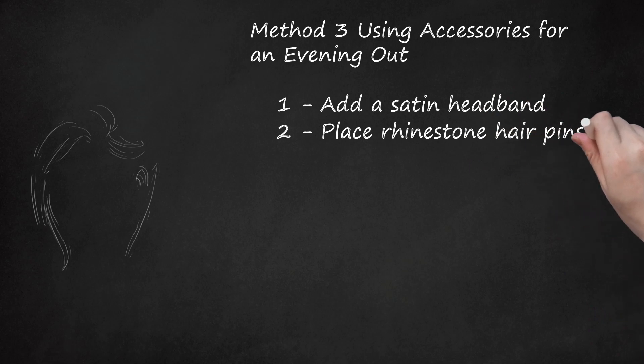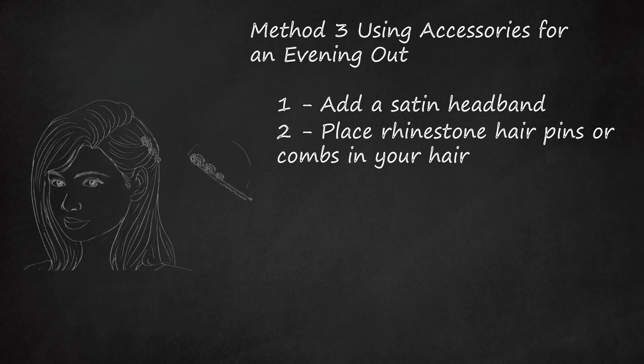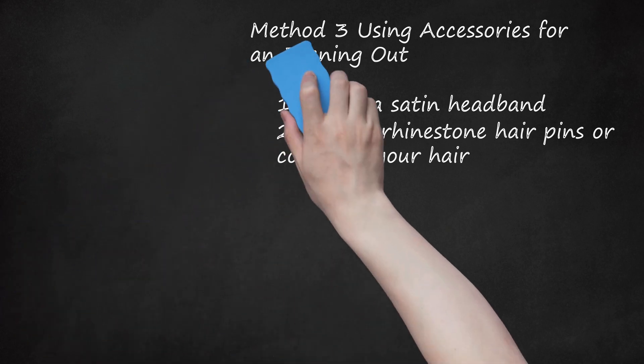Step 2: Place Rhinestone Hair Pins Or Combs In Your Hair. If you wear your hair down during the day and want to keep the simple style for a night out, adding a few rhinestone hair pins or a decorative comb can dress up your look. Use a couple of pins or a comb to pull back a small section of hair on the side of your head — you can pin back the hair on one side or both, depending on the look you prefer. You can also use a flowered style, pushing the hair back behind your ear to mimic the look of having a flower tucked there. Rhinestone hair pins can also dress up an updo — use them to pin up a bun, French twist, or other style.